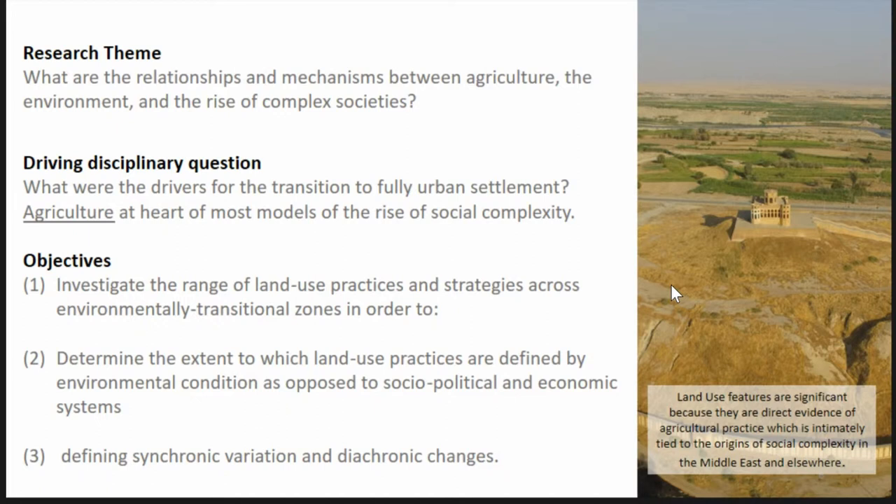We have these big questions, but what are the objectives I can actually accomplish? The first is to investigate the range of land use practices in transitional environmental zones. I want to do this in order to determine the extent to which land use practices are defined by the environmental conditions in which they're found, as opposed to being culturally, politically, or economically mediated. That involves defining the synchronic and diachronic variation of those land use features in our region.